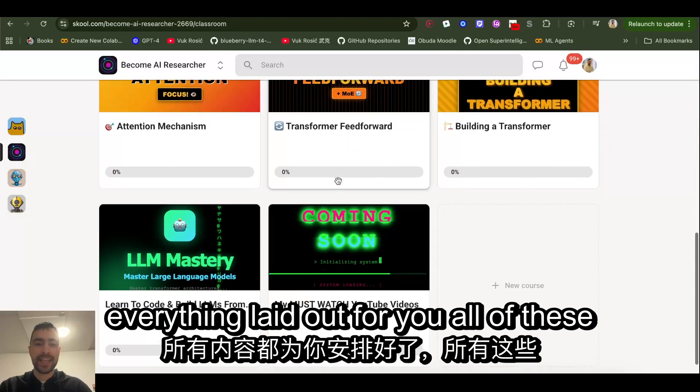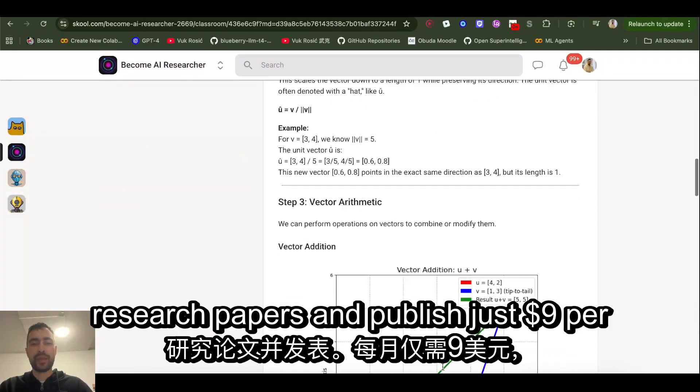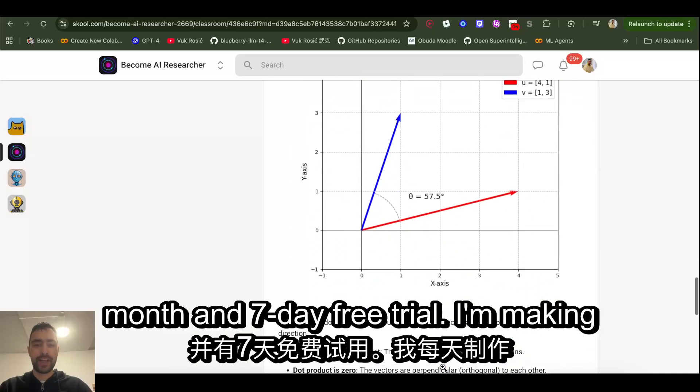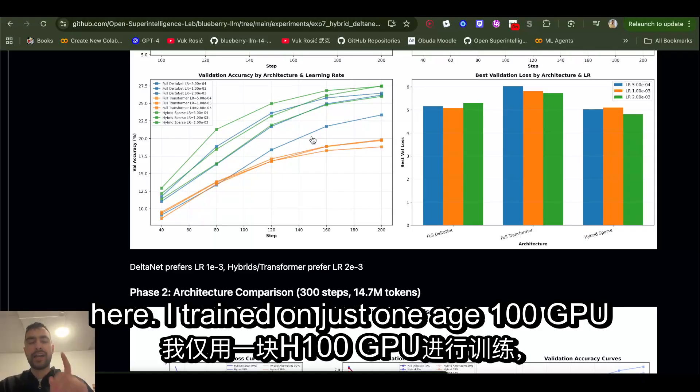All of these modules and every module has lessons. You'll be able to write your own AI research papers and publish them — just nine dollars per month with a seven-day free trial. I'm making daily exclusive videos explaining everything, done with the community.